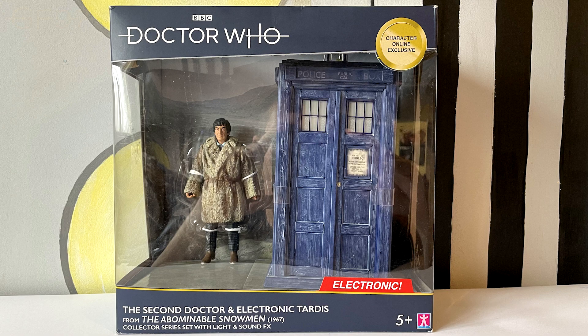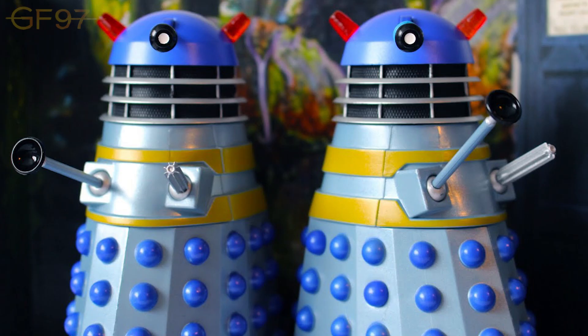Hey everyone, Gallifro for Ever97, and welcome to today's Doctor Who action figure review. Today I'm excited to bring you the Second Doctor electronic TARDIS from the Abominable Snowmen, in vein of last year's online exclusive for Character, the Jungles of Mechanus set, which featured two Daleks from the Chase.